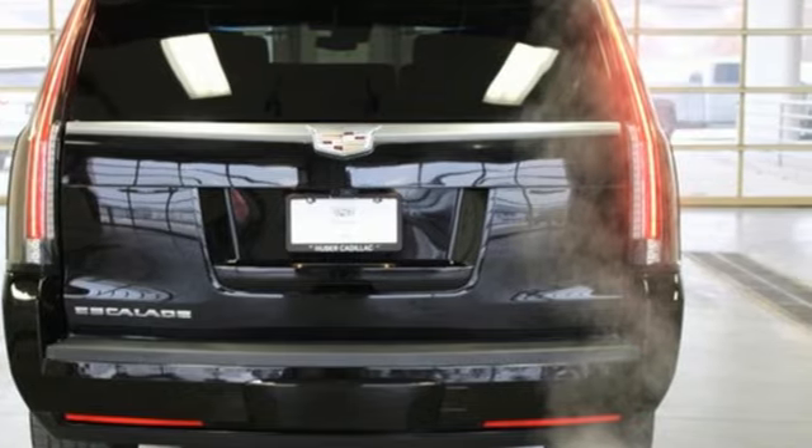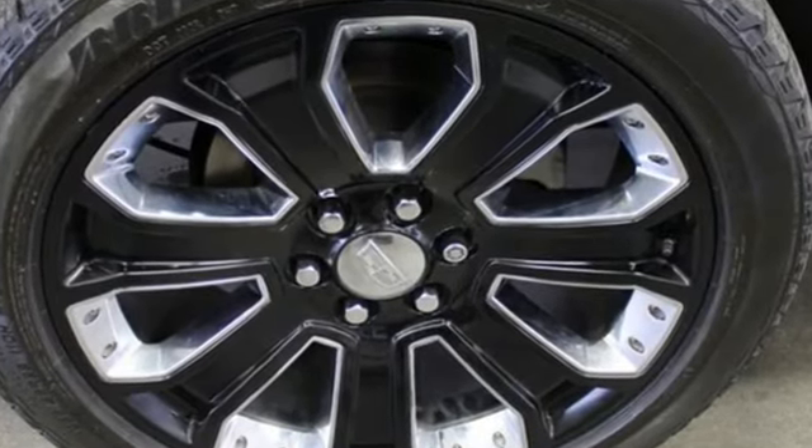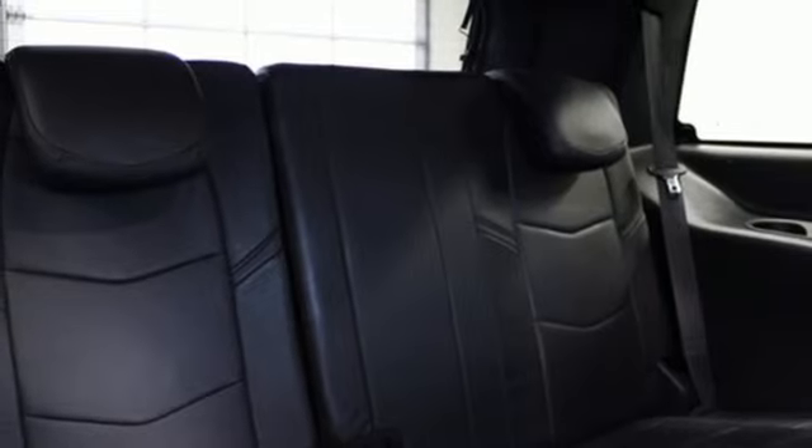Ecotec 3 engine, 4-wheel drive, integrated navigation system with voice activation, refrigerated box located in the console, heated steering wheel, automatic parking sensors, and entertainment system with Blu-ray.